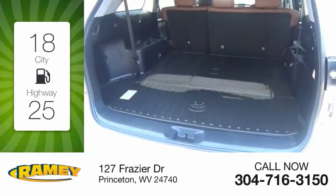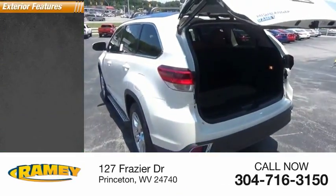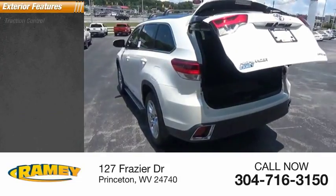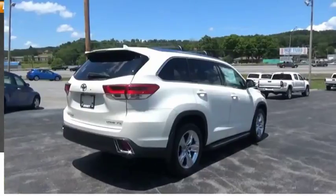Great fuel efficiency saves you money by requiring fewer trips to the gas station. Here are some of this vehicle's great options: traction control, stability control, fog lights, braking assist, power brakes.